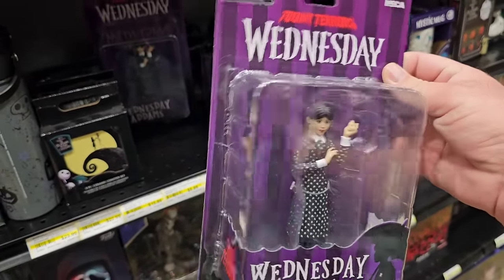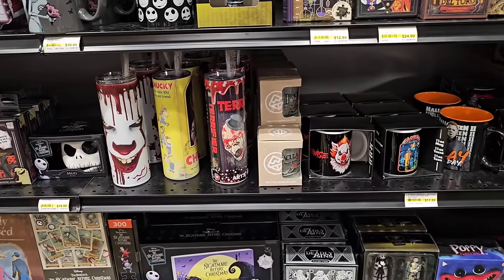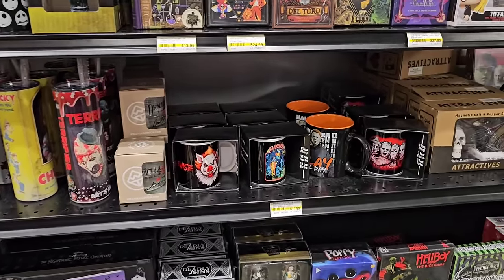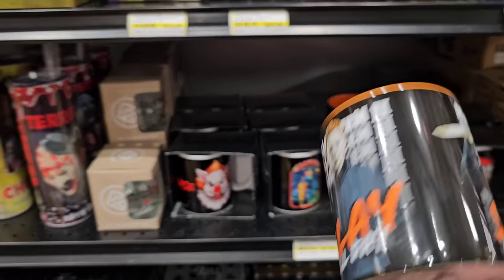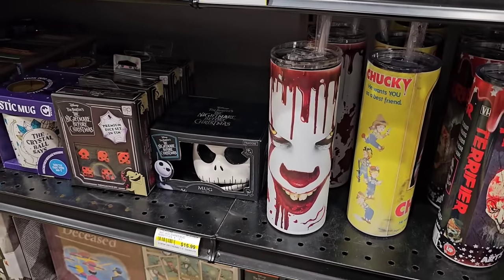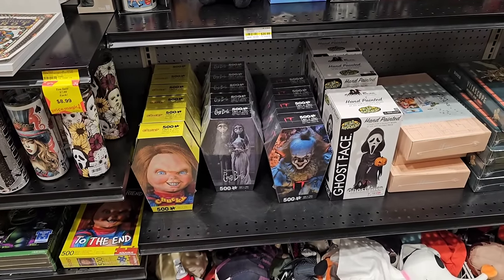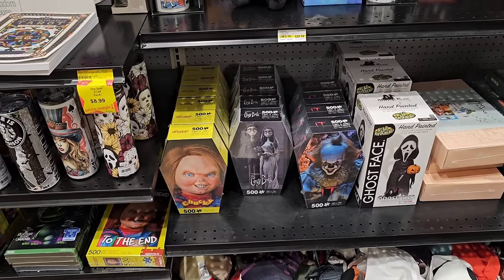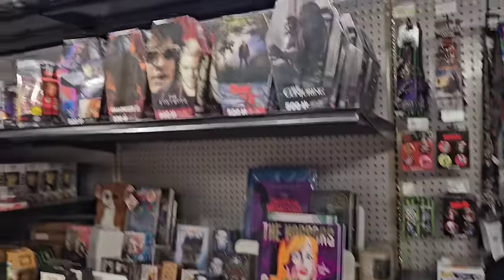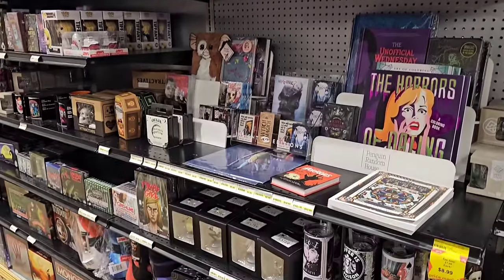If you're into Halloween-type stuff, they've got it all. Look at this — it's a Michael Myers mug from Halloween 2. 'Slay all day' — that's hilarious. Got the guy from It. They have all these different puzzles from different horror movies — Ghostface, Corpse Bride, Chucky, Pennywise, Michael Myers, all these different ones. It's just crazy the amount of stuff they have in here. They've got Beatles Monopoly, Abbey Road Monopoly, Iron Maiden 'Somewhere on Tour.'